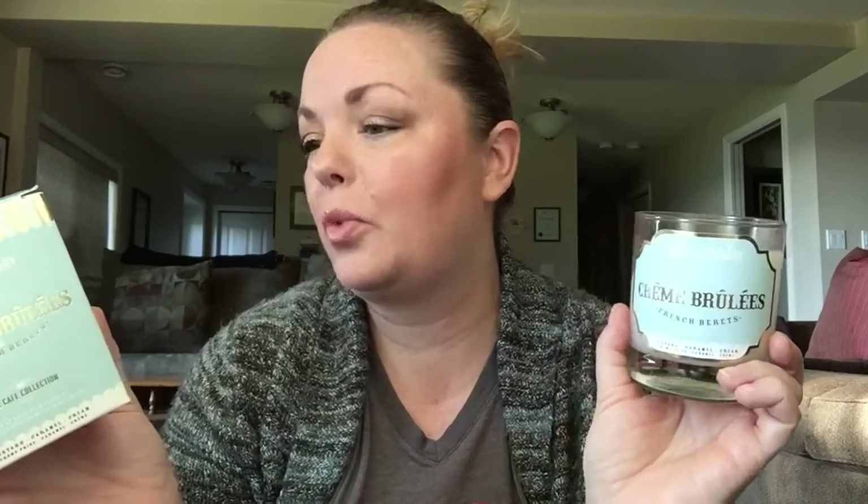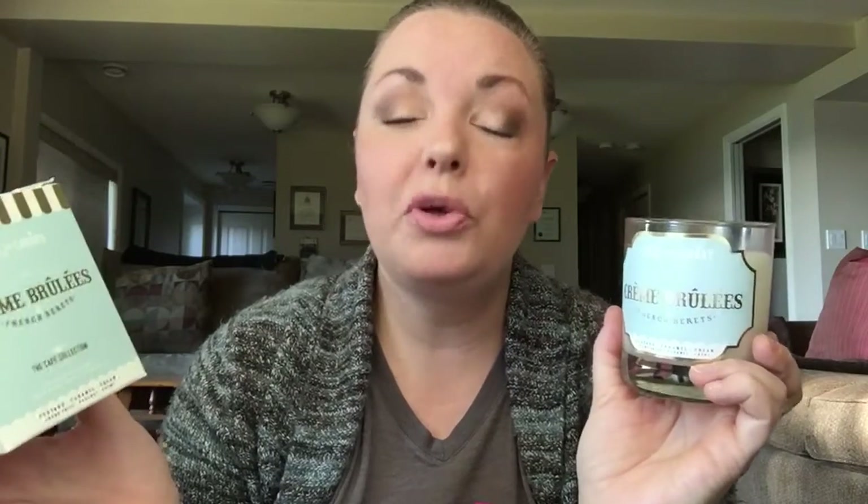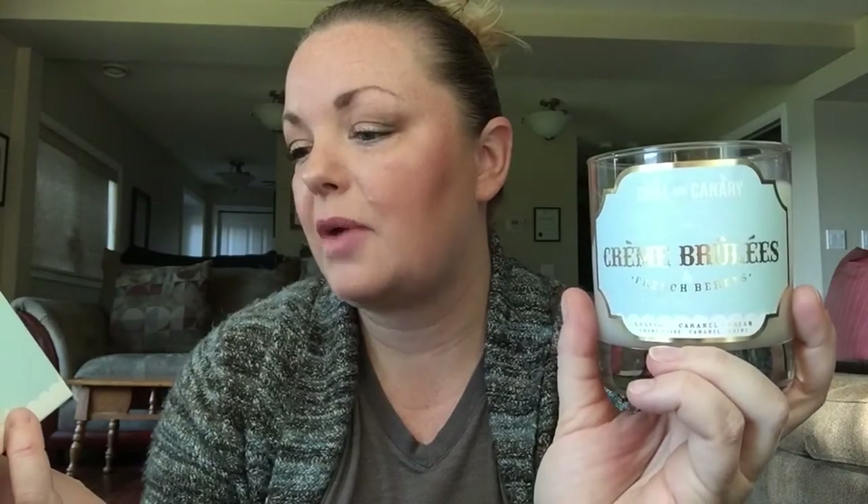It's 100% Canadian, hand-poured in Winnipeg, Manitoba — love it. Crackling wooden wick, hand-poured soy blend wax, approximately 60-hour burn time, which I would say yes, it's darn close to 60 hours absolutely. This one — the scent is Crème Brûlées and French Berets, and the scent is described as custard, caramel, cream — very simple, which I like.